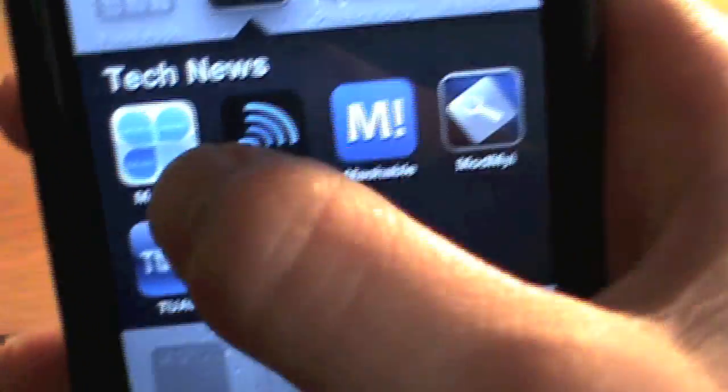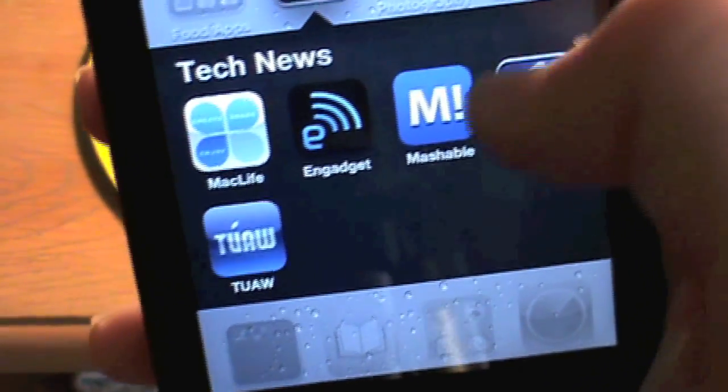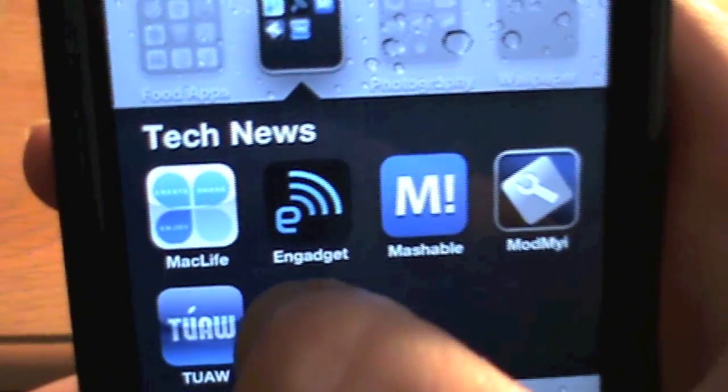Tech News — I have Mac Life, Engadget, Mashable, Mod My Eye, and TUAW.